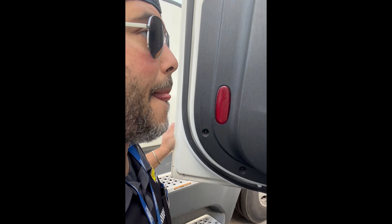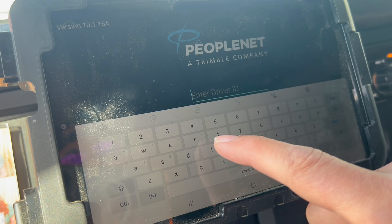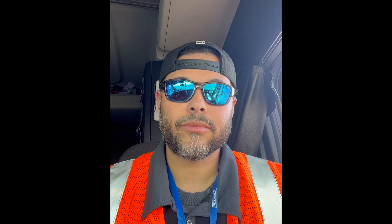Alright, there she is. Let's load up the truck and do our pre-trip, then start heading out. I just signed into the tablet, so now we're going to go ahead and do our pre-trip. I make this look good.